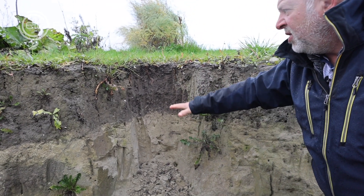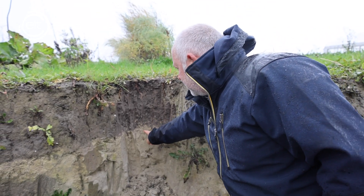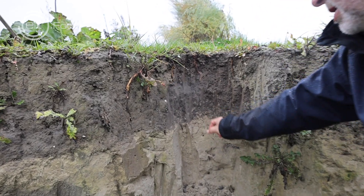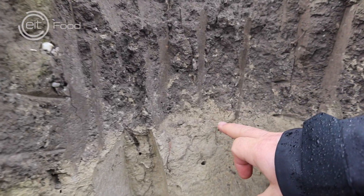And even if plowing was stopped here 25 to 30 years ago, you can see the earthworms are starting to connect the topsoil with the subsoil. So this is something that's actively going on here.